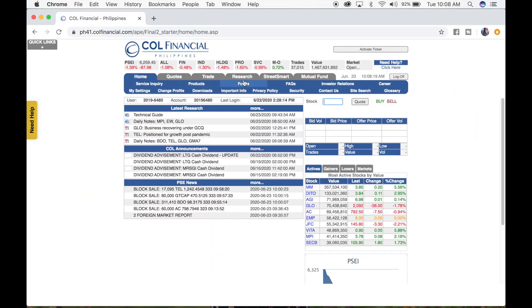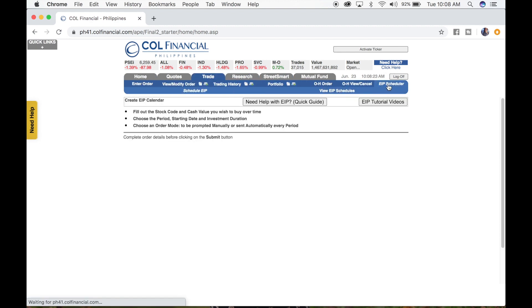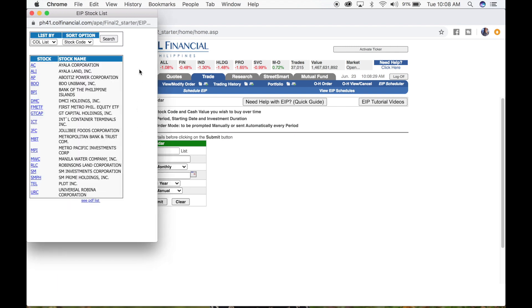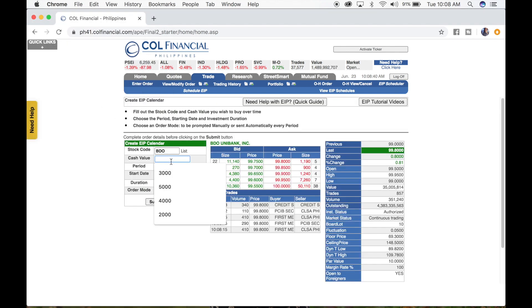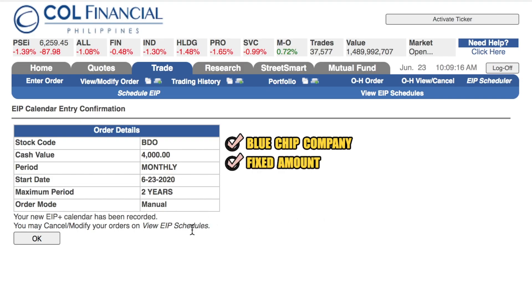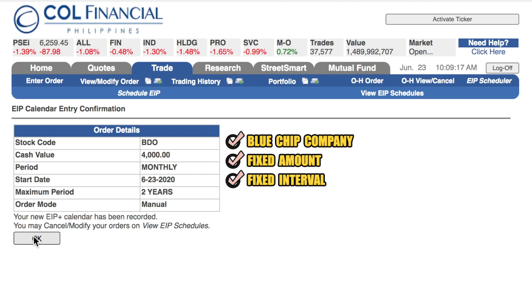This is Call Financial's platform. Let's click on 'Trade' and then 'EIP Scheduler.' We can set up a schedule for our new EIP. Select a blue-chip company to enroll in the Easy Investment Program. What I love about Call Financial is that they have suggested companies you can do PESO cost averaging with — these are the blue-chip companies suggested by Call Financial. Let's select BDO as an example. Then we set a fixed amount of 4,000 pesos, on a fixed interval — you can choose weekly, monthly, quarterly, or semi-annual. Let's click monthly. Then select the start date — say June 24. Then select the duration: six months, one year, two years, three years — it depends on you. Let's click two years. For the order mode, you can choose automatic or manual; let's click manual so you can track it every month. Click submit. So you'll be investing a fixed amount of 4,000 pesos monthly starting June 24 for two years.